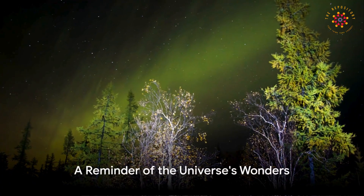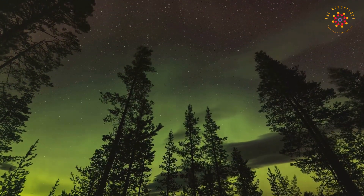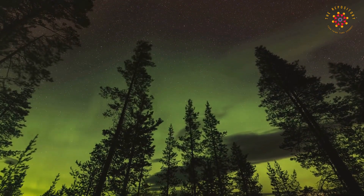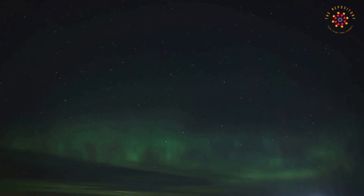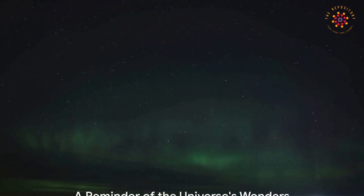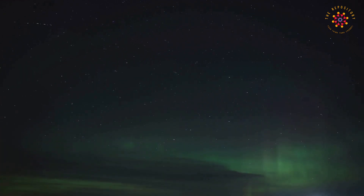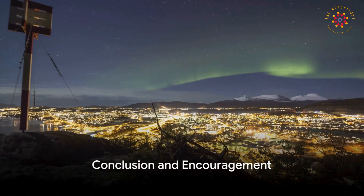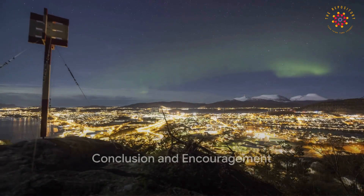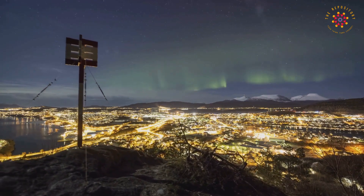So the next time you look up at the night sky, remember the incredible journey those tiny particles have taken — from the sun all the way to our atmosphere — just to put on a spectacular light show for us. The northern lights are not just a beautiful sight, but a reminder of the amazing interconnected universe we're a part of. The world is full of wonders just waiting to be discovered, so keep asking questions, stay curious, and who knows what you'll find out next.